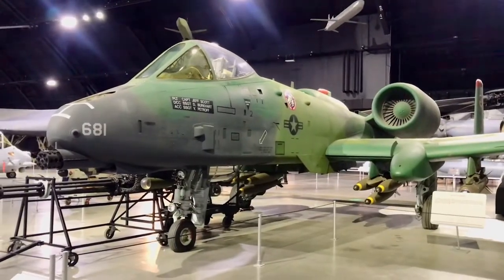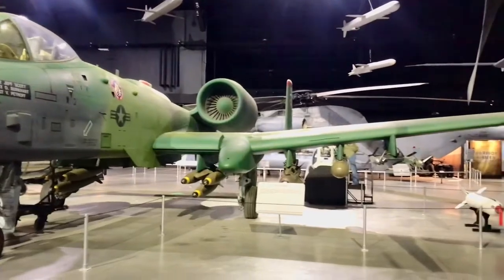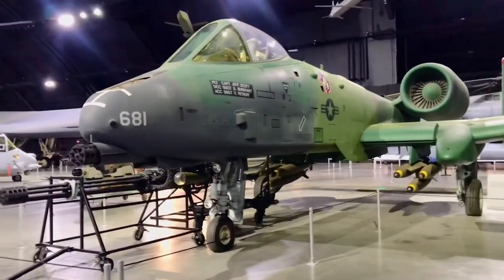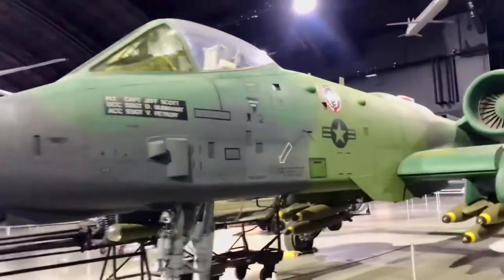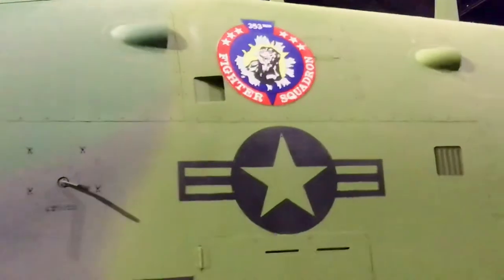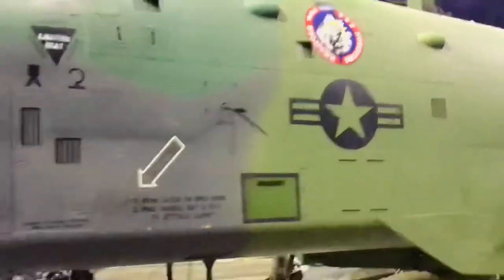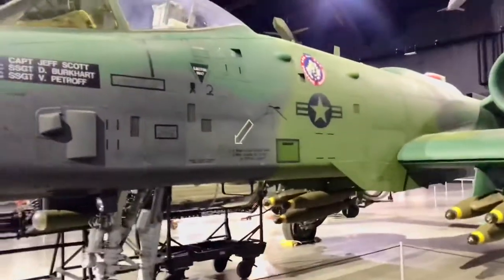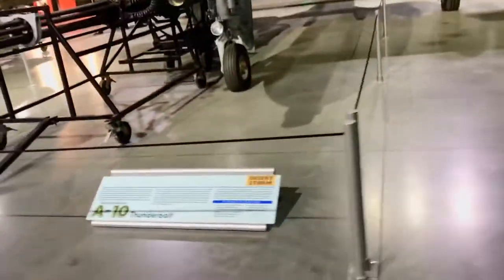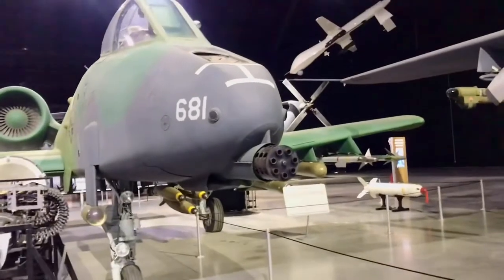I have a Desert Storm A-10 Thunderbolt, and this thing is a monster. These are known for firepower and weaponry. This side doesn't really show it very well, but I did want to get up so we can see the squadron — the 353rd Fighter Squadron. This is at the Dayton Air Force Museum.